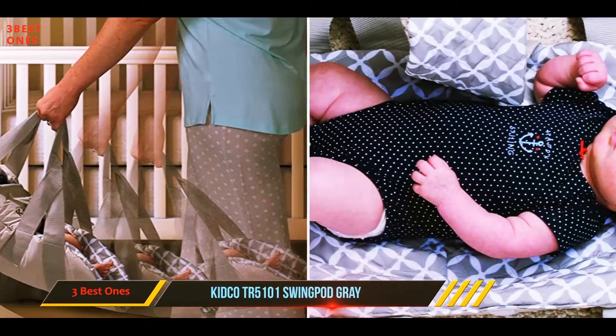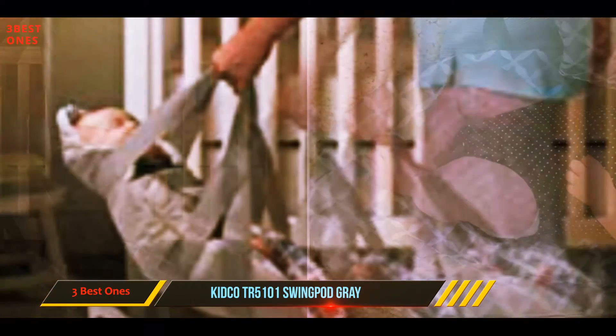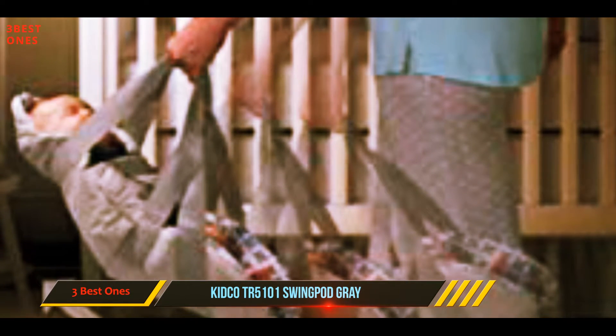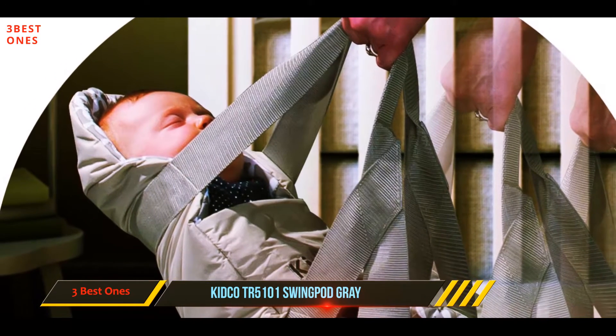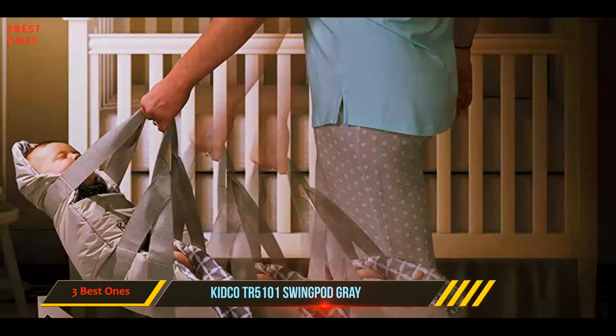The Swingpod works as a baby swing as well as a swaddle and a portable changing pad. Reviewers say the Swingpod soothes their baby like nothing else would, as it combines the coziness of a swaddle with the soothing rocking motion of a swing. The Swingpod requires minimal assembly, no fumbling around with parts, and is machine washable.